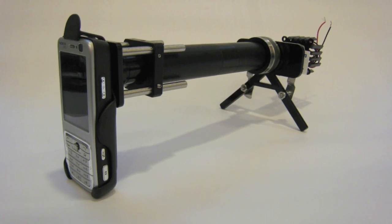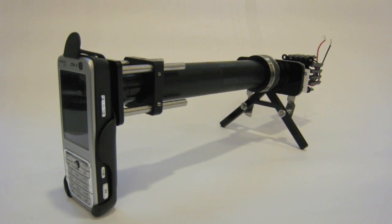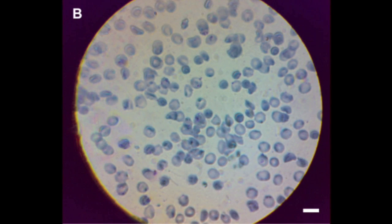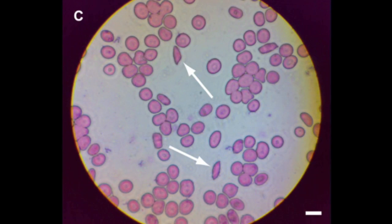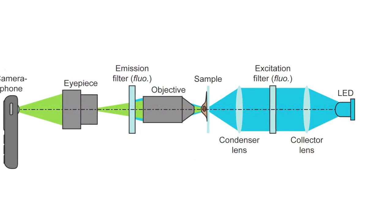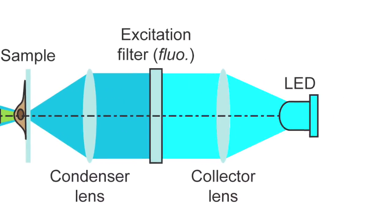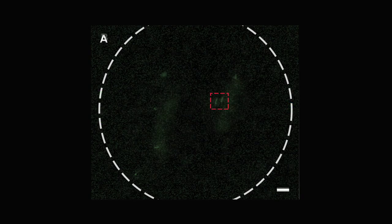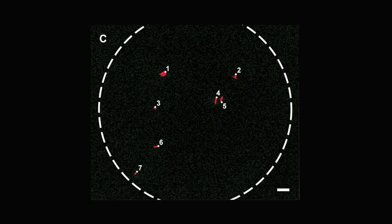Since most mobile devices are now equipped with cameras, scientists using this device can take images of microscopic bacteria and blood cells and share them with colleagues all over the world. The microscope uses inexpensive LEDs to create the light necessary to take pictures and is just the right spectrum to use with medical dyes to diagnose things such as tuberculosis.